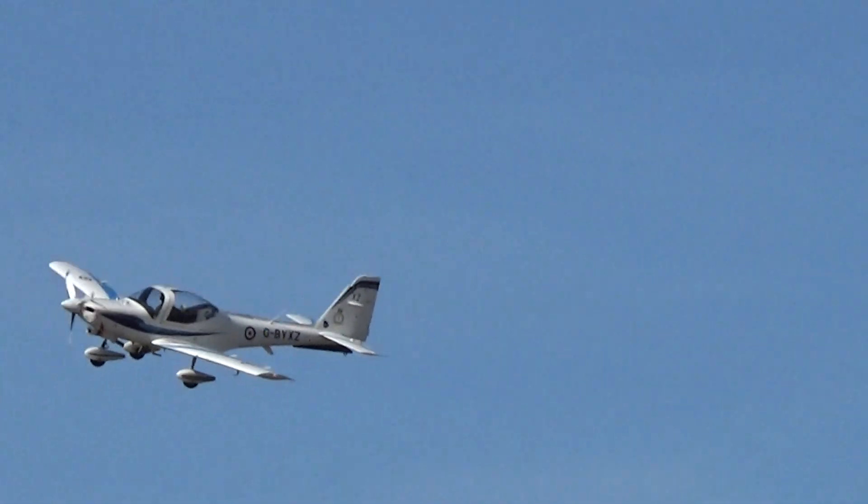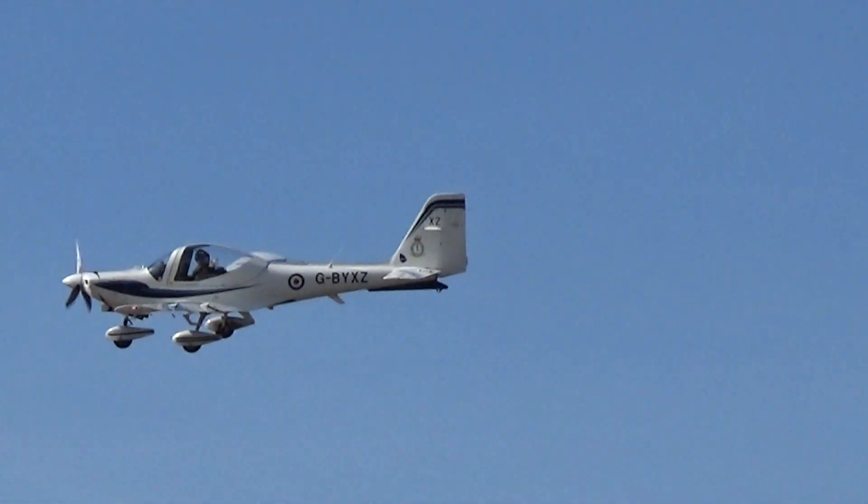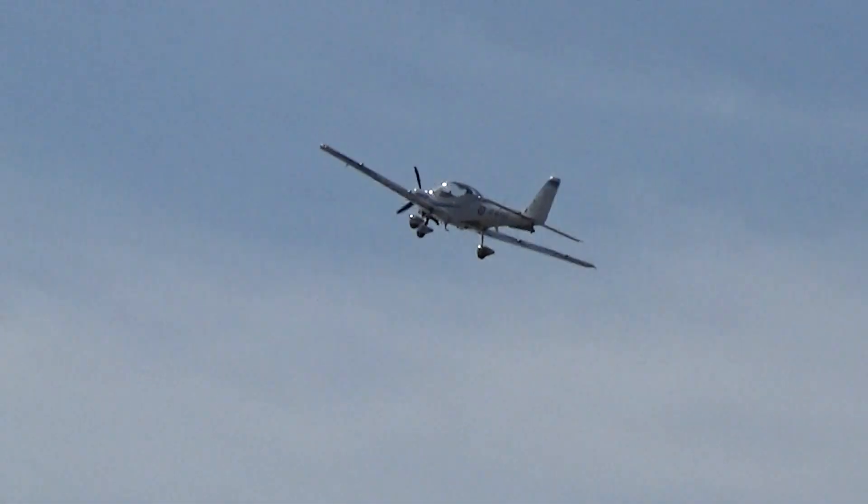Ladies and gentlemen, boys and girls, the 2019 Royal Air Force Tutor display.